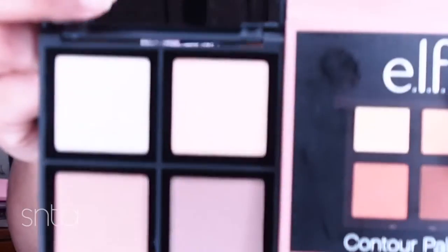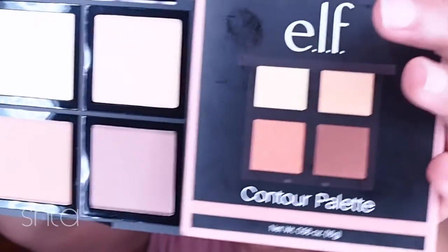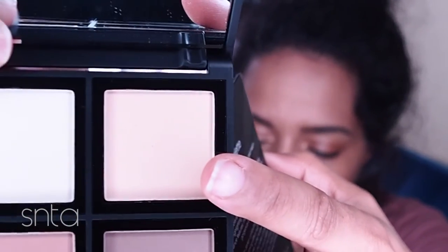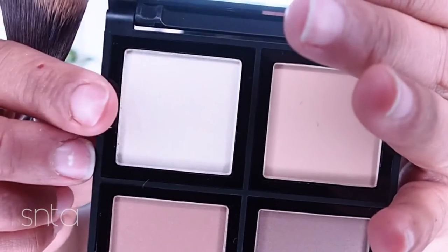This doesn't even look like the picture on the box — oh my gosh, it's so different! Did anybody notice that? Can y'all see that? It doesn't even look alike. This is very deceiving. This is for somebody who is more on the pale side. It could work as a really nice blush or highlight on somebody who's pale. So these are not that bad, but it's deceiving — it doesn't look like the color on the box at all.